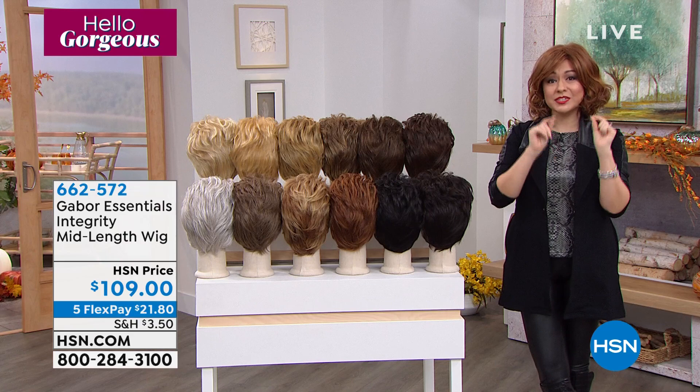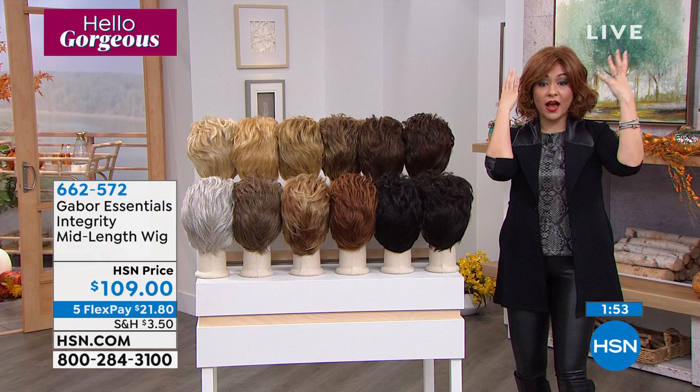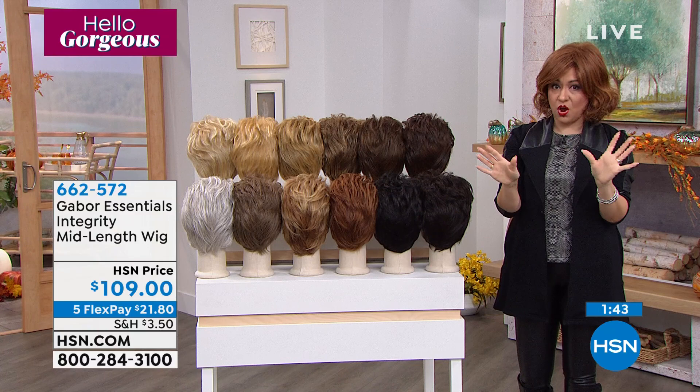On a FlexPay, this is $21.80. We've already started our extended holiday return, so you have until January 31st, 2022 to get this home and try it on. This comes with everything you need — the cap, the bobby pins, everything you need to put this on.